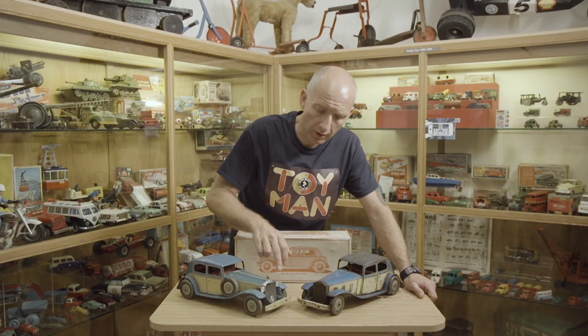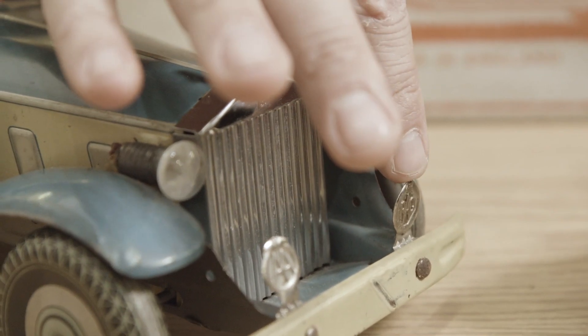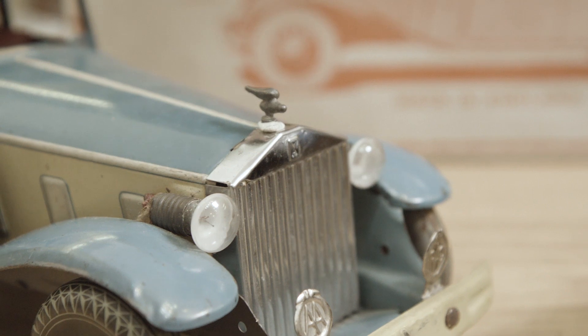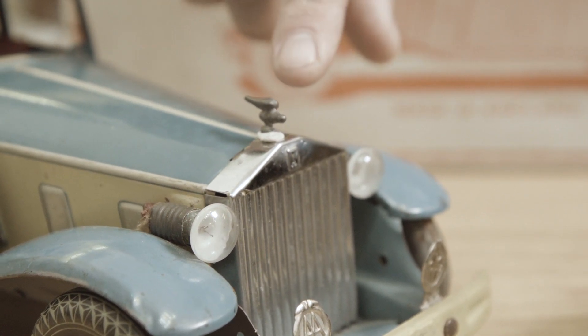If you're looking to buy one of these cars for your collection, one thing to look out for are the badges on the front. You should have an AA badge and an RAC badge, and also look out for the Spirit of Ecstasy. She is always broken off, so this is quite a rare car.